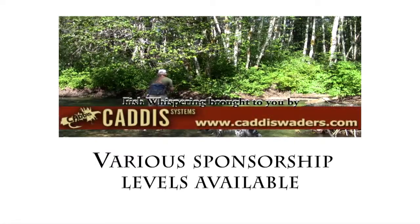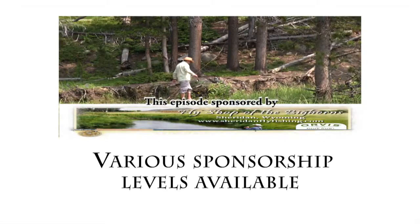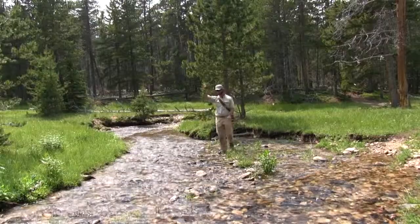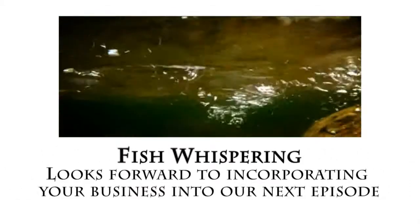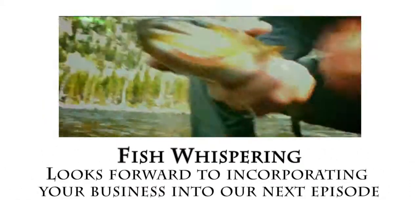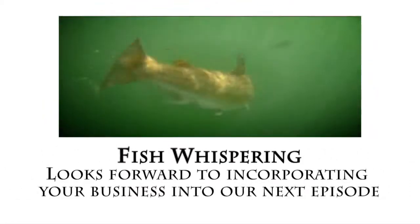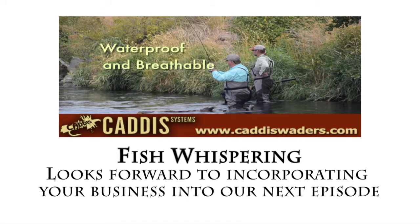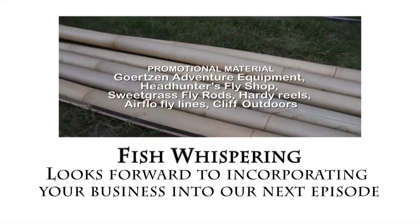Sticking close to those trees. There's Roger. We'll see you next time.